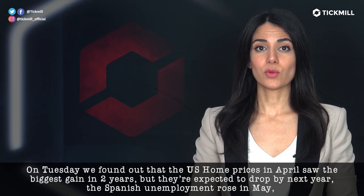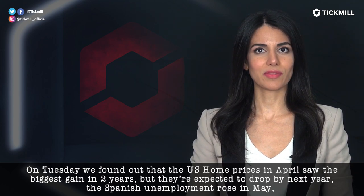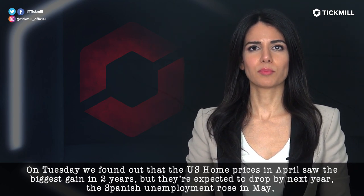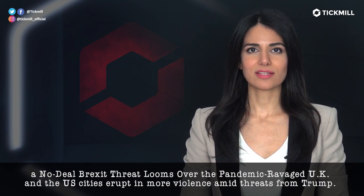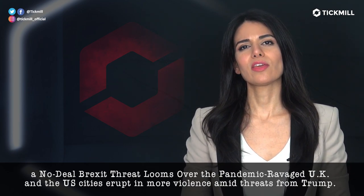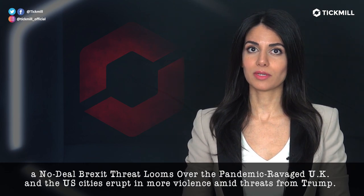On Tuesday, we found out that the U.S. home prices in April saw the biggest gain in two years, but they are expected to drop by next year. The Spanish unemployment rose in May, a no-deal Brexit threat looms over the pandemic-ravaged UK, and the U.S. cities erupt in more violence amid threats from Trump.